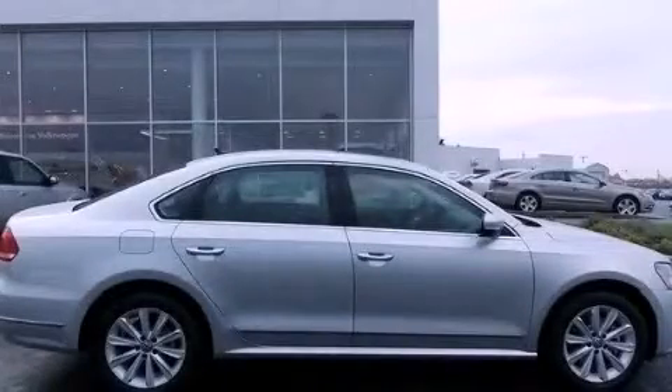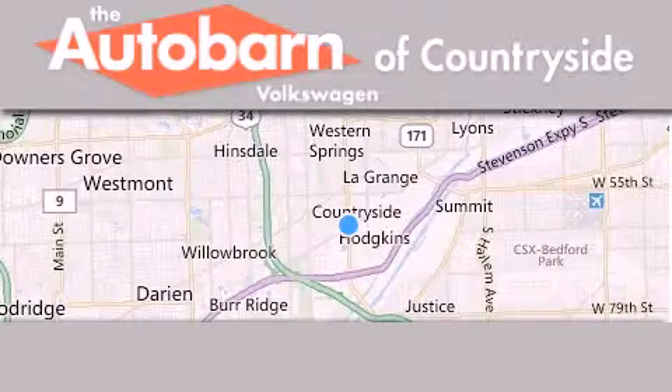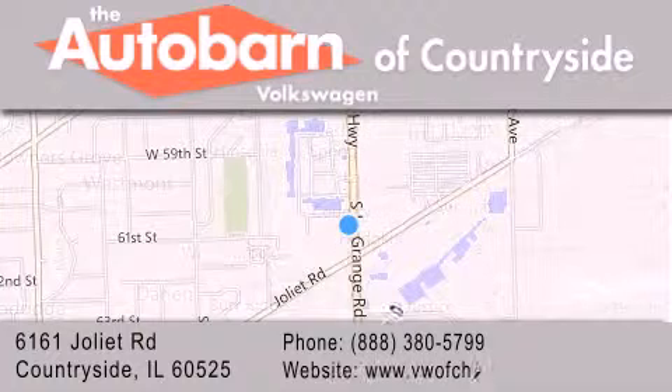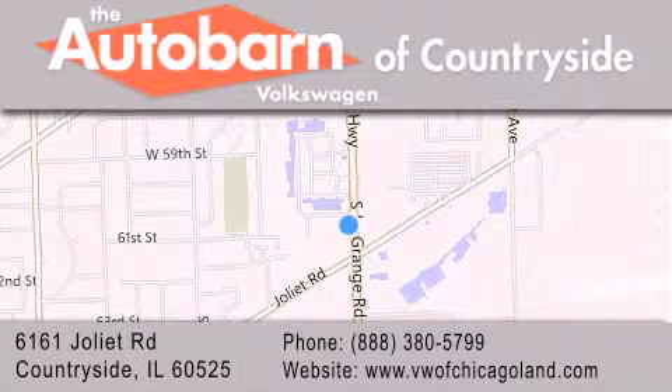Please call today to reserve this vehicle for a test drive. Thank you for considering Autobahn Volkswagen of Countryside for your next new or pre-owned vehicle. We are conveniently located at 6161 Joliet Road in Countryside. We look forward to serving you.